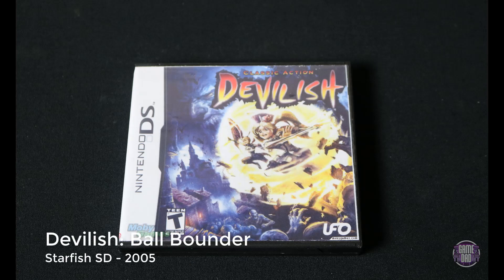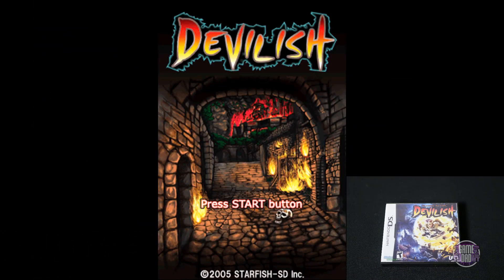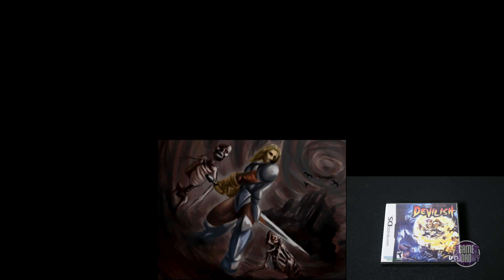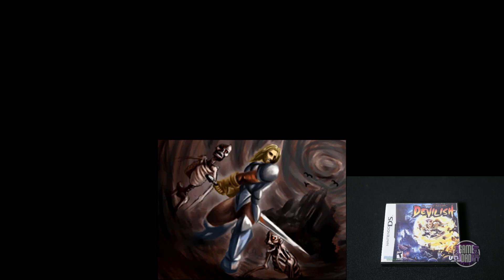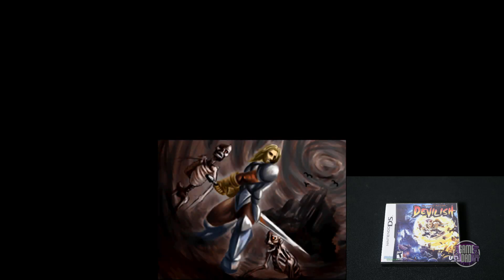Up next is Devilish Ball Bounder, released by Starfish SD in 2005. Honestly, this game is fantastic. I remember the original Devilish games, and this one is far and above better than those. It's graphically better and they actually give it a storyline. Essentially these are ball-breaker games where you're hitting all the little panels, but you're actually moving through the level and taking out bosses.